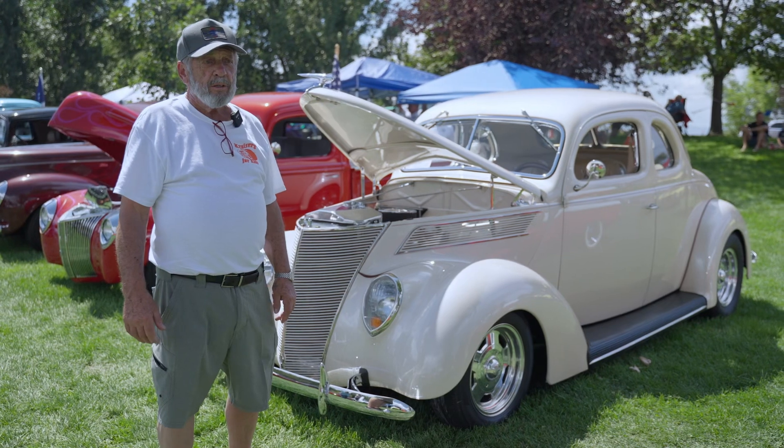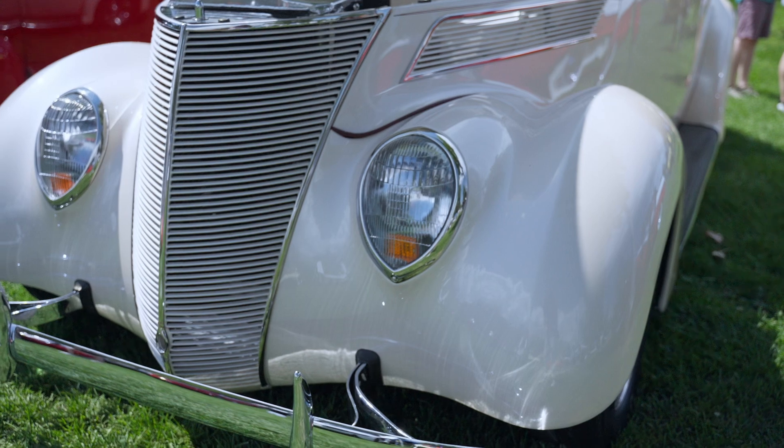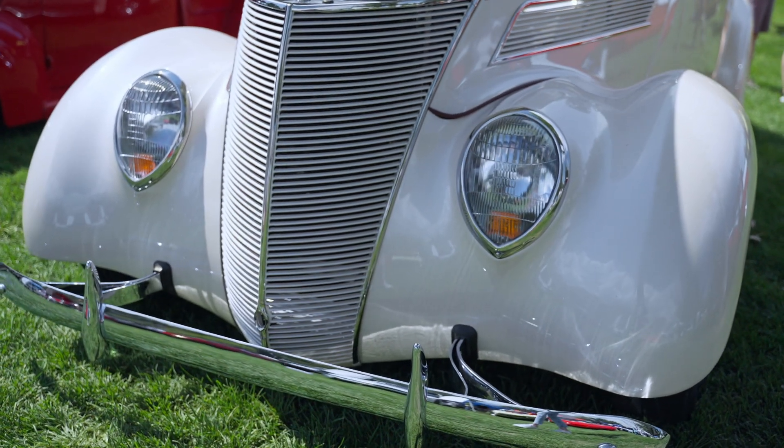We put a back seat in it and tried to emulate a 1964 Ford because it's curved in there. The color is an ivory pearl — it's a 1998 Lincoln Continental color. And it's a lot of fun.